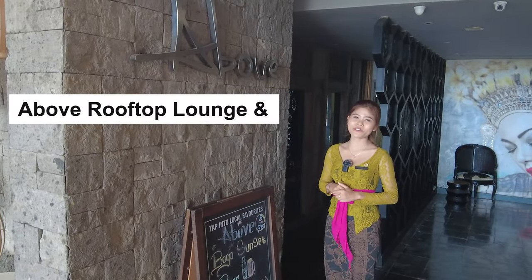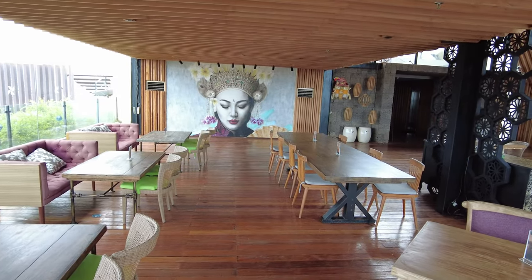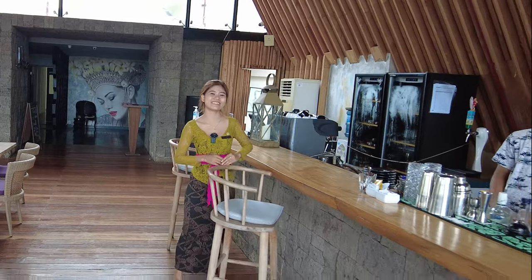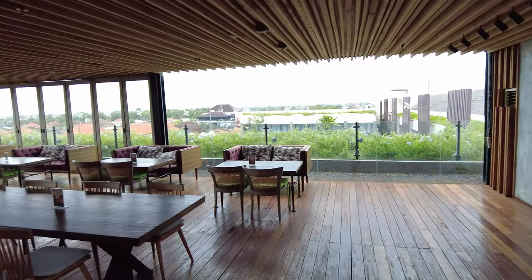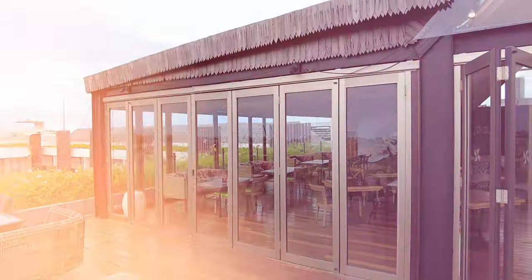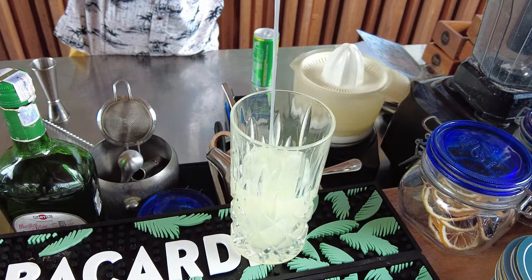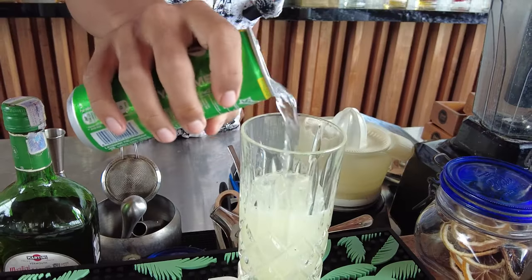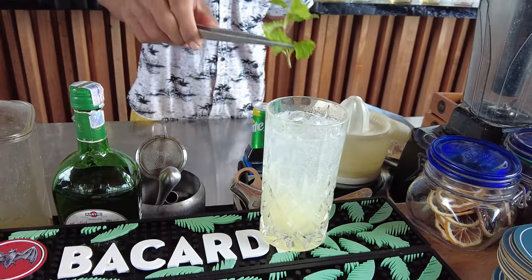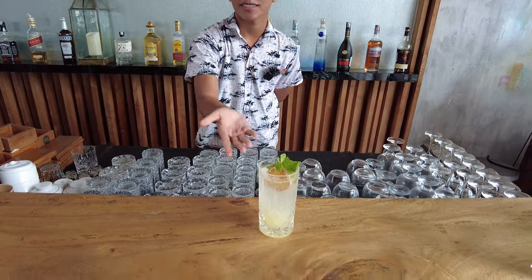Welcome to our Above Fruit Food Bar. This is Syndra, our bartender. We are open from 4pm until 12am, so you can enjoy the vibe here. Here is your Slemon Light Bitters — please enjoy.